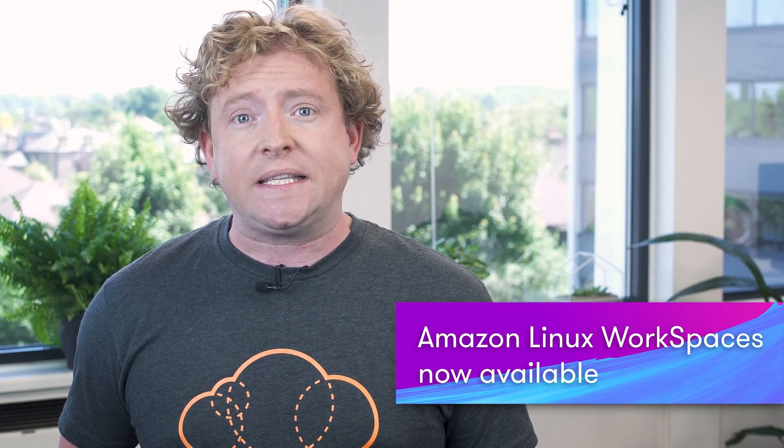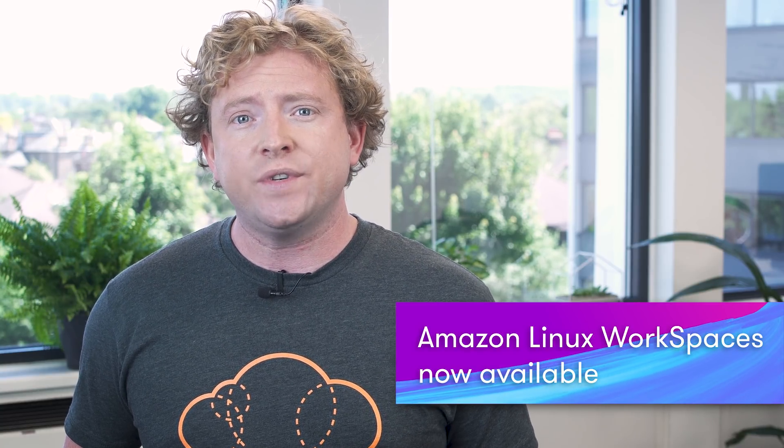Also released this week was Amazon Linux Workspaces, and they're now generally available. Workspaces is a secure cloud-based virtual desktop solution which allows you to provision either Windows or Linux desktops to all users across the world in just a few minutes. This is going to be really great for development teams in particular, because you'll be able to provision Workspaces including all the tools that your devs need to build their applications, and enable access using a bring-your-own-device model.